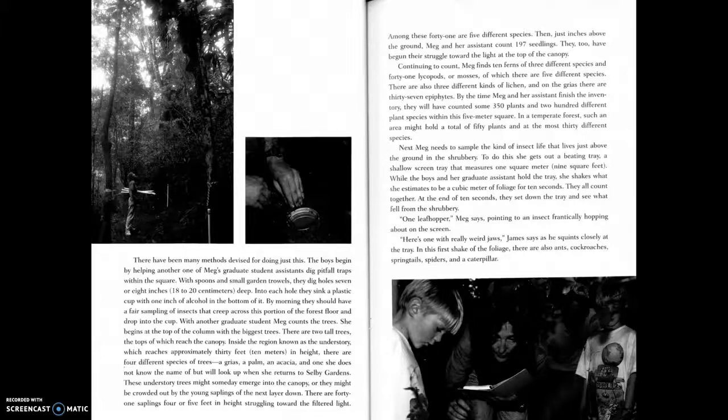These understory trees might someday emerge into the canopy, or they might be crowded out. In the next layer down, there are forty-one saplings four or five feet in height, struggling toward the filtered light. Among these forty-one are five different species. Then, just inches above the ground, Meg and her assistant count one hundred ninety-seven seedlings, which have also begun their struggle toward the light.